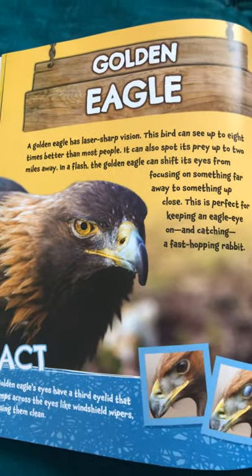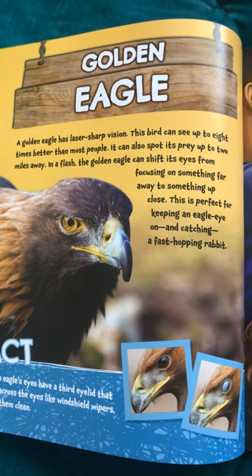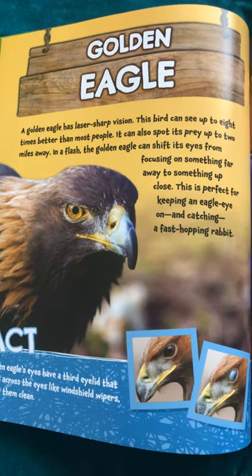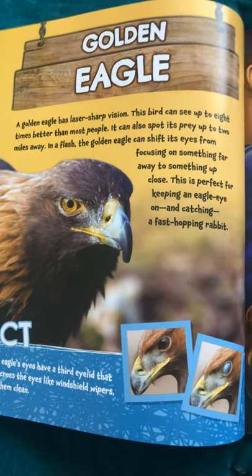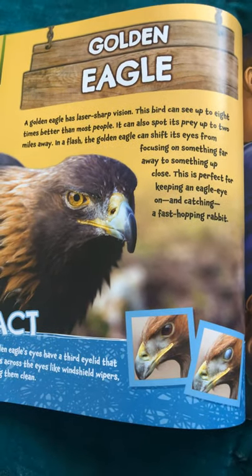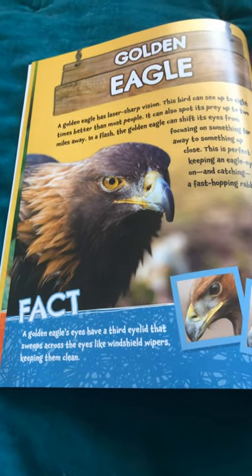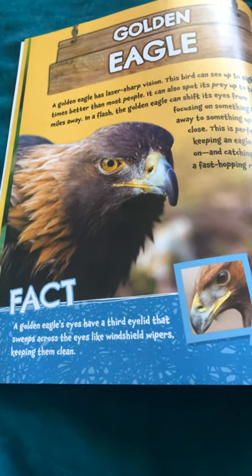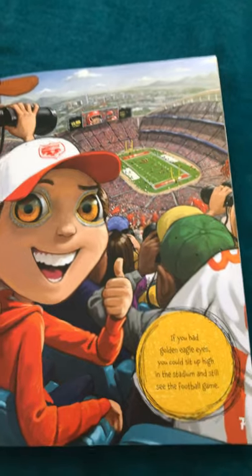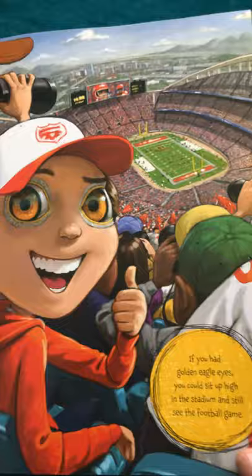Golden eagle. A golden eagle has laser-sharp vision. This bird can see up to eight times better than most people. It can also spot its prey up to two miles away. In a flash, the golden eagle can shift its eyes from focusing on something far away to something up close. This is perfect for keeping an eagle eye on and catching a fast-hopping rabbit. A golden eagle's eyes have a third eyelid that sweeps across the eyes like windshield wipers, keeping them clean. If you had golden eagle eyes, you could sit up high in the stadium and still see the football game.